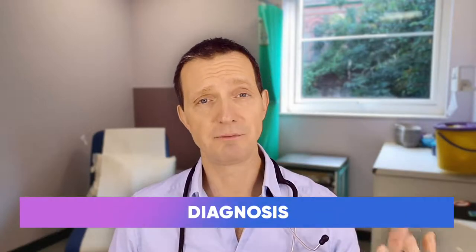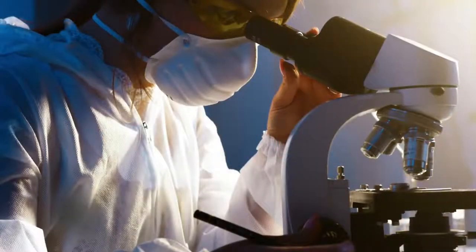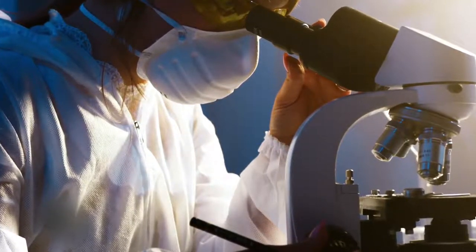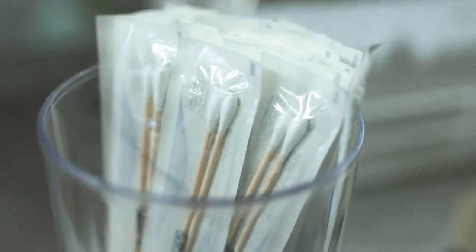In terms of diagnosis, it's diagnosed by taking a sample of the actual ulcer itself, which can be seen under a microscope through the correct staining techniques. But usually the vast majority of the world will do a swab test and send it off for something called multiplex PCR.